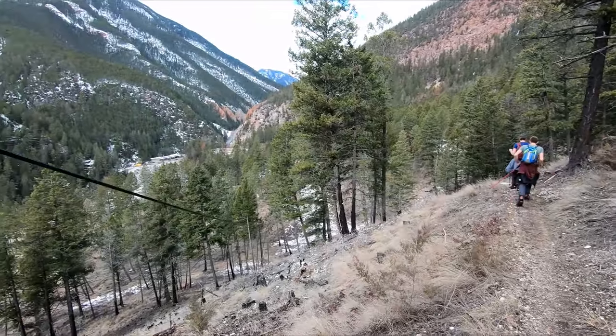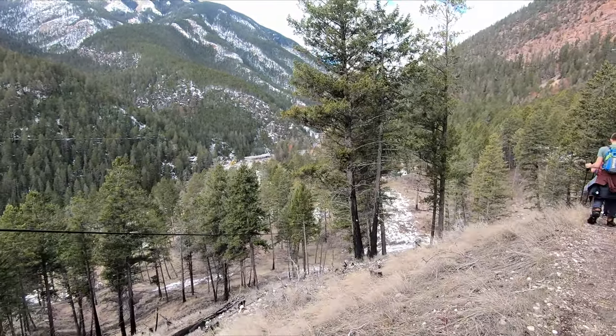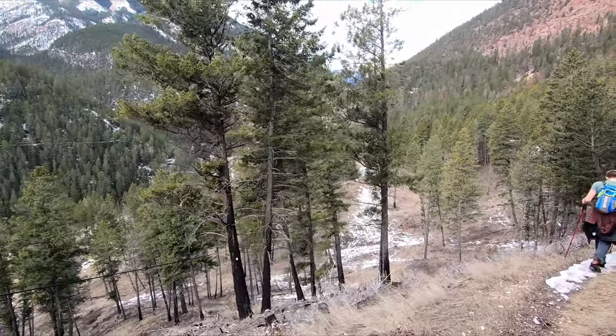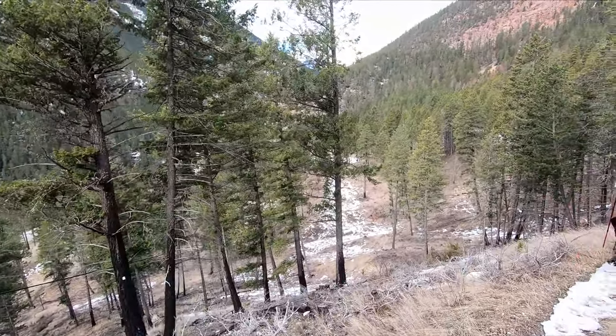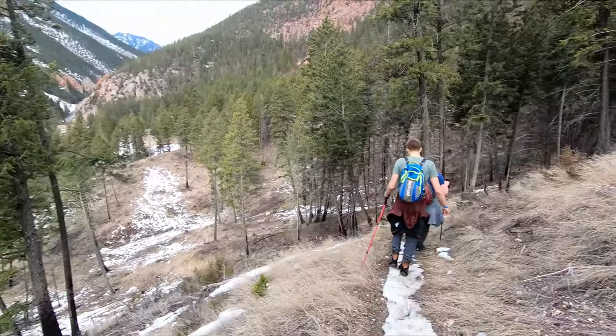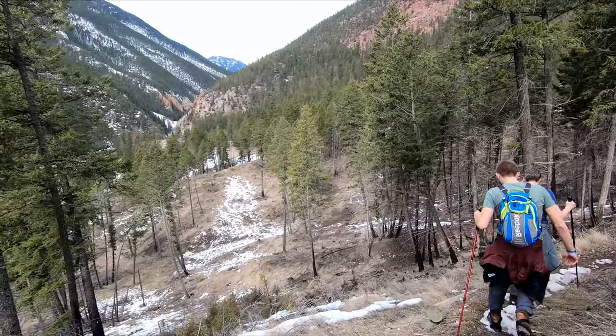We are nearing the end of the trail. You can see Radium down below and the Radium Hot Springs — that's where this trail comes out. After that last peak it's pretty much all downhill; you just got to be a little bit careful on the trails. It took us about two hours, so we highly recommend this one if you're in the area.